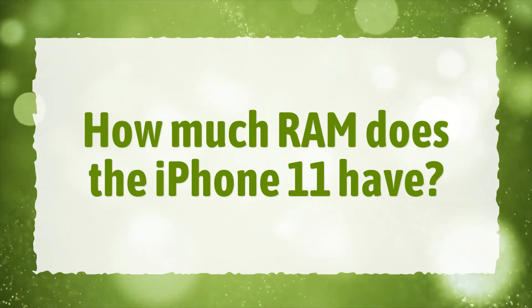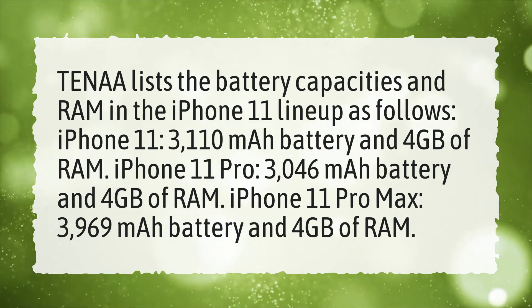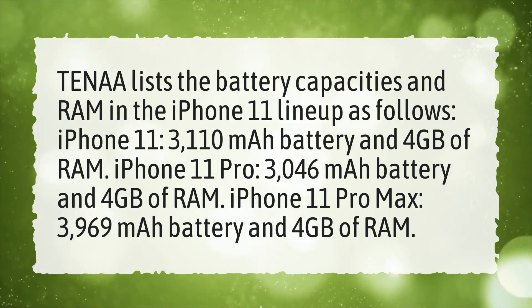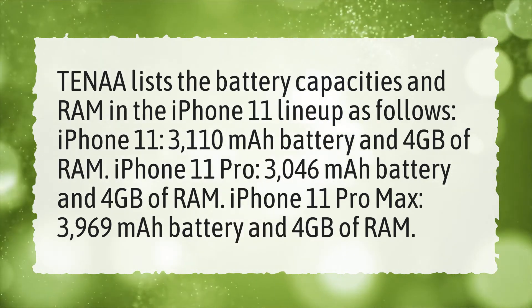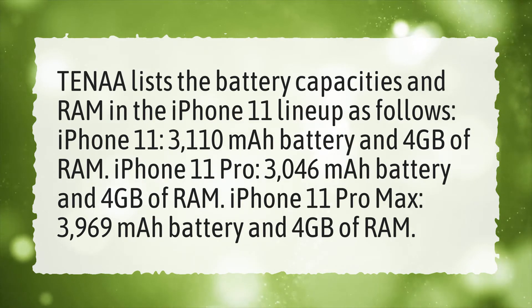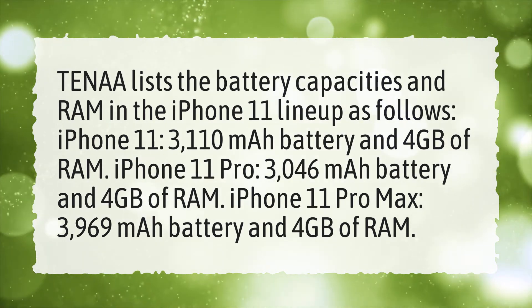How much RAM does the iPhone 11 have? TENAA lists the battery capacities and RAM in the iPhone 11 lineup as follows: iPhone 11, 3,110 mAh battery and 4GB of RAM. iPhone 11 Pro, 3,046 mAh battery and 4GB of RAM. iPhone 11 Pro Max, 3,969 mAh battery and 4GB of RAM.